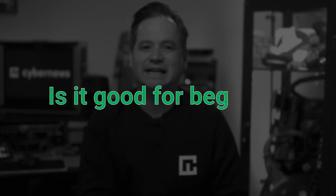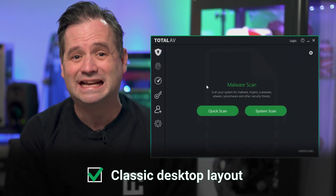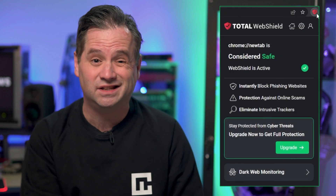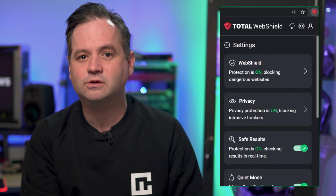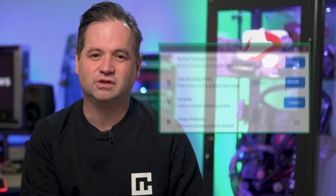I also like that it doesn't take a rocket scientist to navigate Total AV's features. While it's not as feature-packed as some others on the list, it's easy to use, even for a beginner. Total AV has its WebShield browser extension to make your experience on the internet safer and prevent you from getting malware. It also offers a safe search feature, but I found that to be a bit inconsistent across various devices.